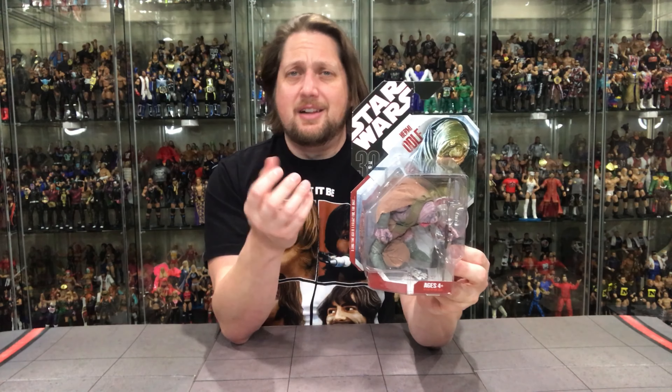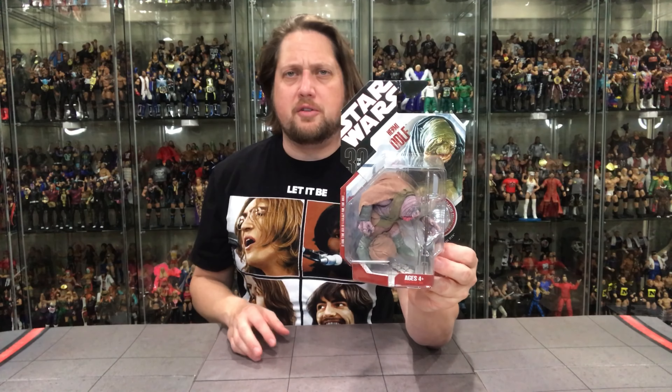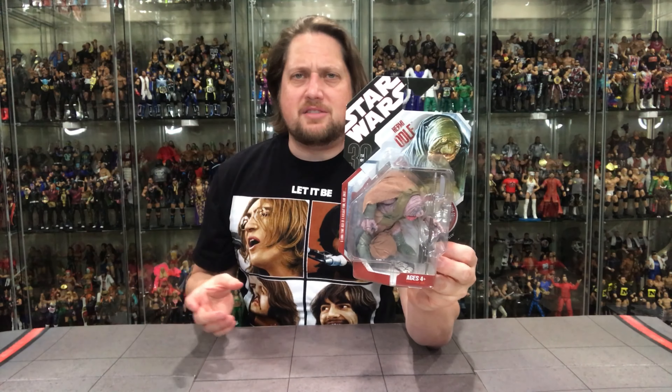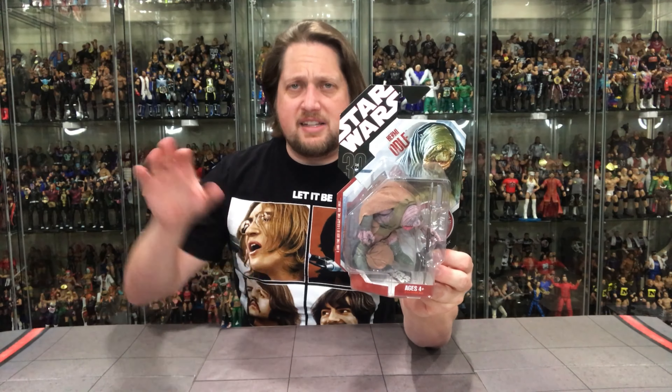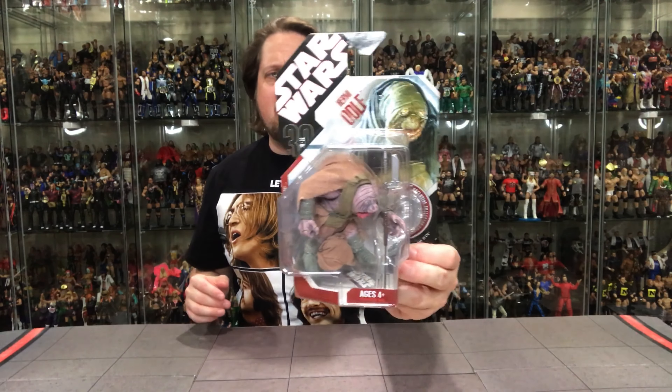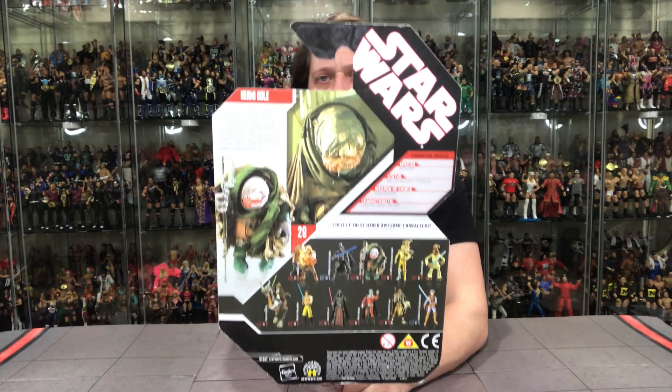He goes from anywhere from $25 to $35 or so. I ended up getting him as a deal — you know me, I've got to get a deal. I always play the long game. I work on some of these older figures, look every place under the sun, and kind of track things for a while to see what the best price is. Then I swoop in and I get it. And that's what I did with old Hermie.